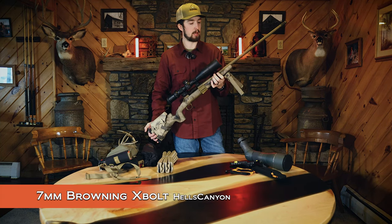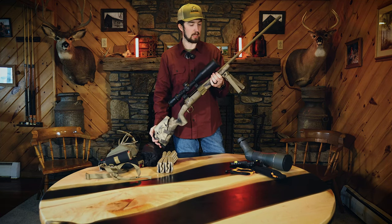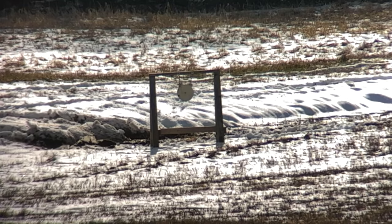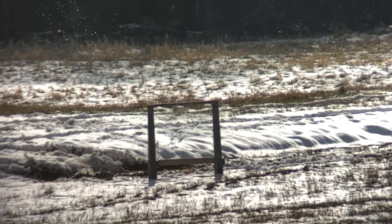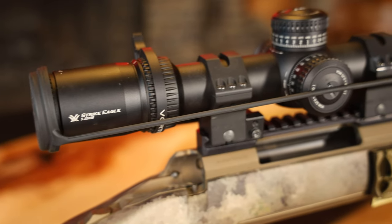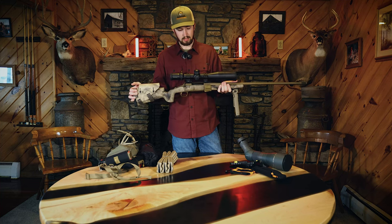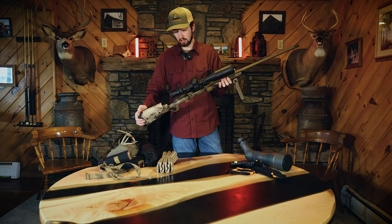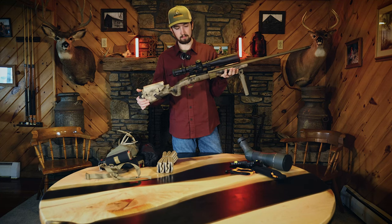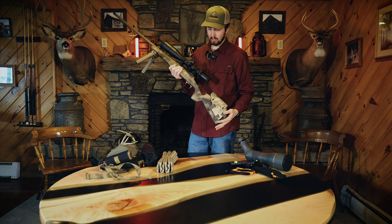The rifle I'm bringing is my 7 Rem Mag — a Browning X-Bolt Hell's Canyon. I really love this gun. We've been shooting it at 468 yards at a 10-inch target and it's been spot on. On top I have the Vortex 5-25x Strike Eagle scope — my first scope with elevation and windage adjustments, a lit reticle, and a parallax adjustment. It has a throw lever for quick zoom, and I also have a flip-out bubble level on the side for making level shots at longer distances.